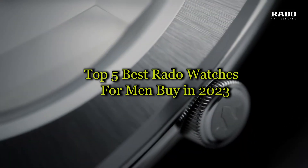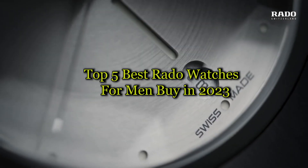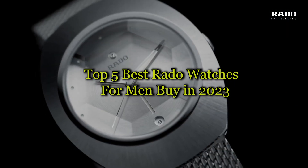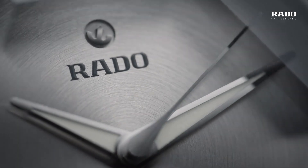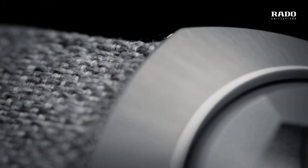Hello everyone, today I am going to show you the best Rado watches for men in 2023. All the watch product buying links are given in the video description. Now let's get started.